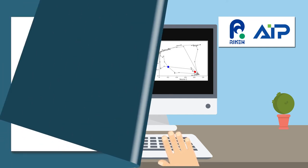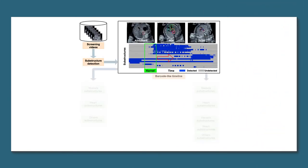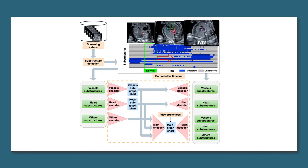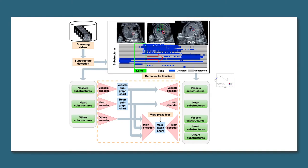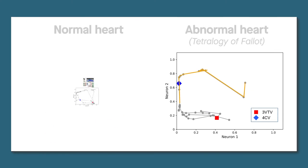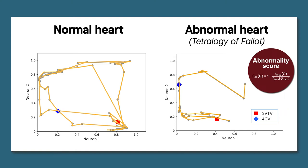This graph chart diagram is created in two steps. First, various structures in the cardiovascular system are detected through ultrasound anatomy scans, including abdomen, four-chamber view (4CV), and three-vessel trachea view (3VTV). Then, these data points are plotted on a two-dimensional plane. The shape of the diagram is compared to that obtained for a normal heart in vessels, and this information is used to generate an abnormality score.